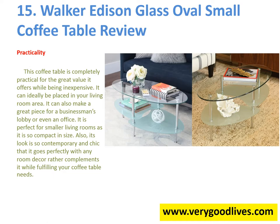This coffee table is completely practical for the great value it offers while being inexpensive. It can ideally be placed in your living room area. It can also make a great piece for a businessman's lobby or even an office. It is perfect for smaller living rooms as it is so compact in size. Its look is so contemporary and chic that it goes perfectly with any room decor, complementing it while fulfilling your coffee table needs.